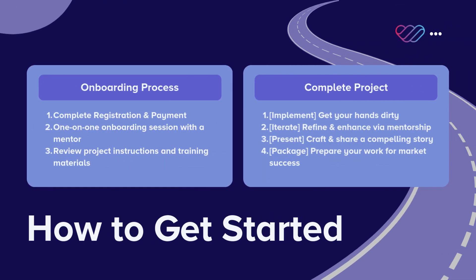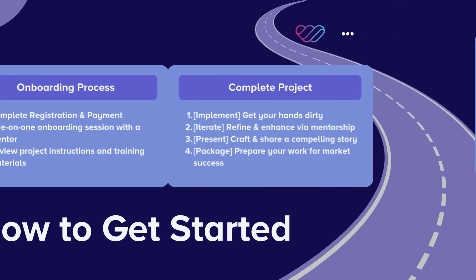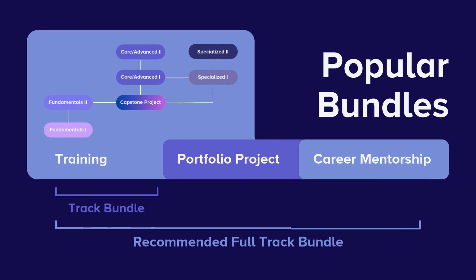Once you're all set, you'll move on to an onboarding session with a mentor to kick off the projects. We also offer a variety of popular bundles with our portfolio building service that may include complimentary services or discounts. If you're interested, please fill out a form to talk to one of our learning advisors — they'll be happy to help.